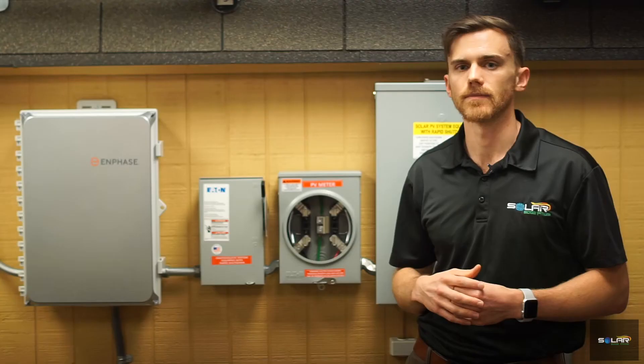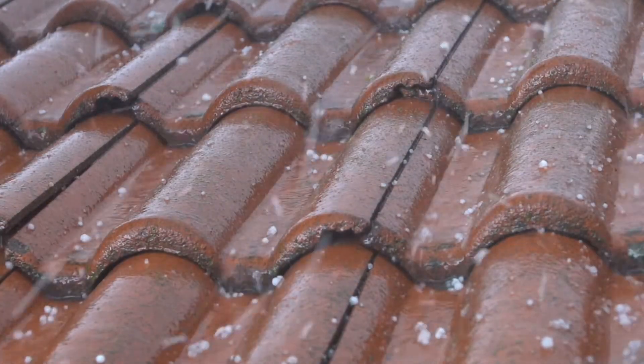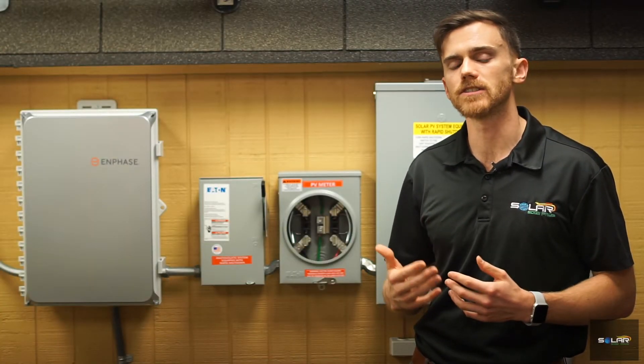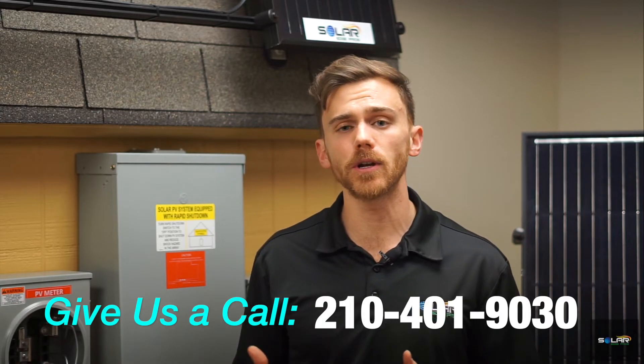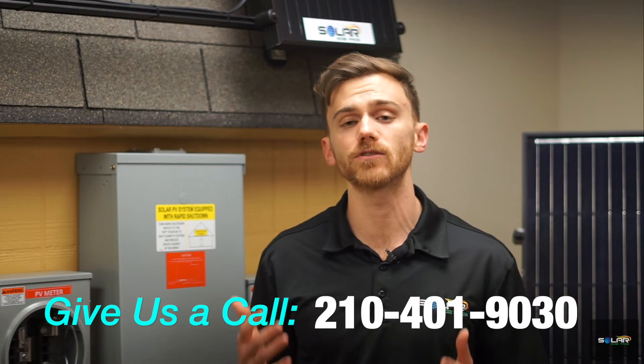Final thoughts: if you are concerned about the possibility of solar panel hail damage here in Texas, look for panels that have been TUV certified. These panels provide the most extensive protection against damage from hail, having undergone a rigorous process. Feel free to contact us — give us a call at 210-401-9030 or visit us online at solaredgepros.com. While you are there, go ahead and book an appointment and see whether your home qualifies for solar. It's free and it's fast. My name is David. Thank you so much for watching, and until next time, have a great one.